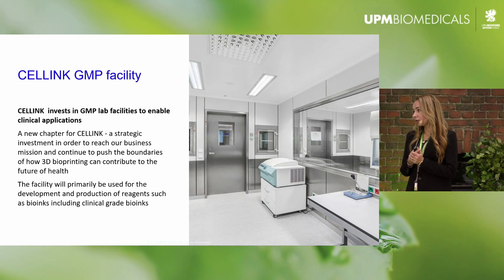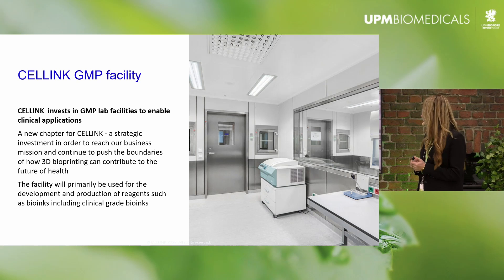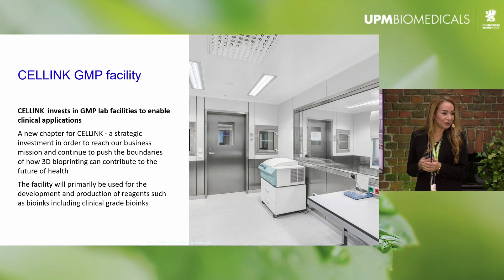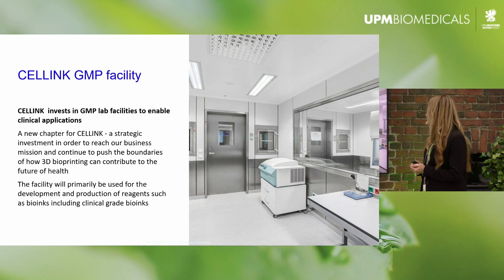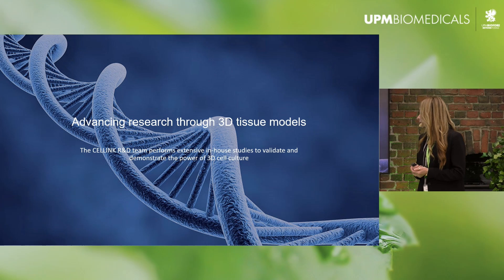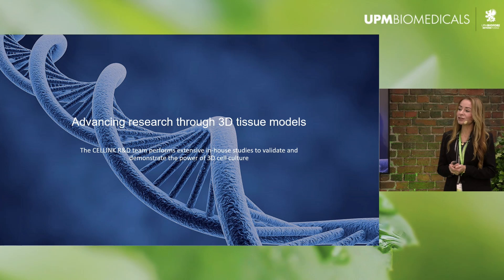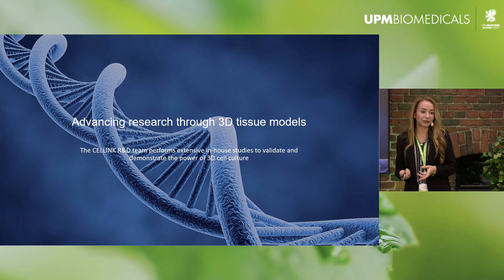Another important milestone is that we've actually set up our GMP lab in Mölndal, Gothenburg. Very soon you will see a GMP product coming to the market. I want to switch gears now, because I think the most important part of my talk is really about how do we recapitulate the in vivo environment.